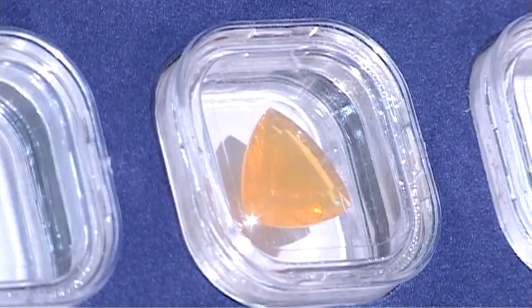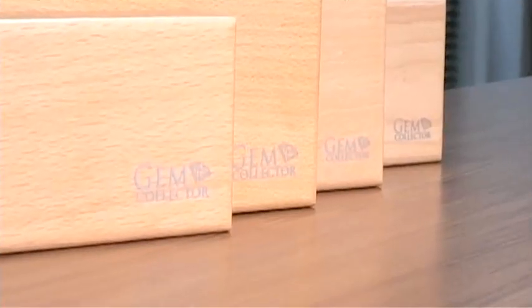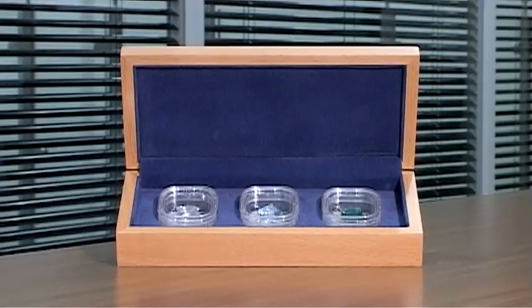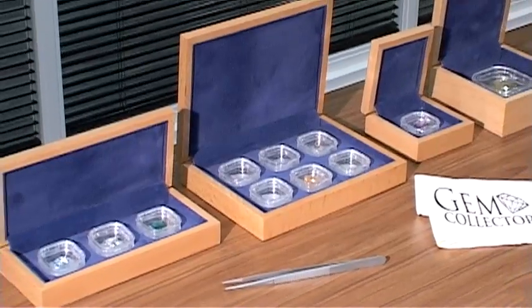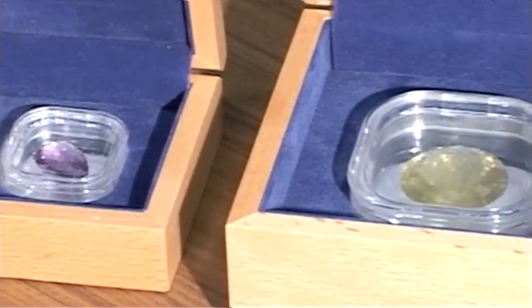Show off your gem collection in style with these beautiful wooden boxes from Gem Collector. Each box displays either one, three, or six gemstones in clear plastic gem pots surrounded by luxurious blue velour. There's even a box to hold the larger gemstones in your collection.